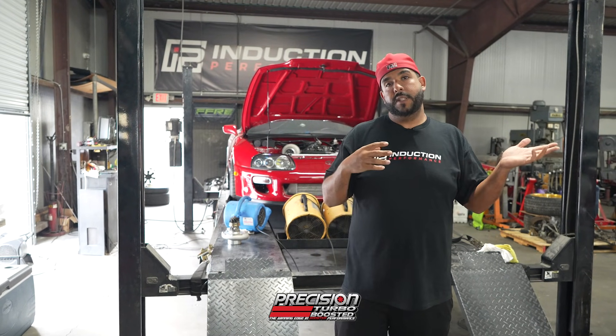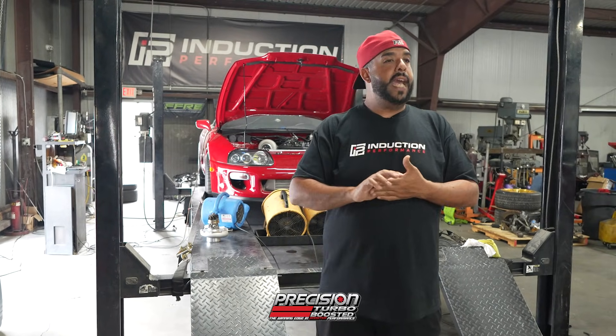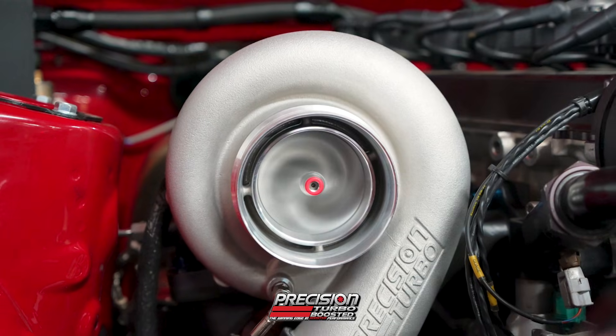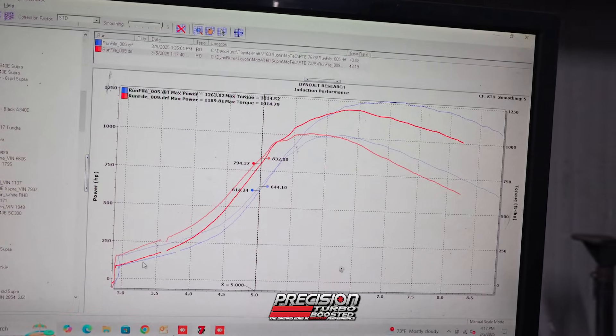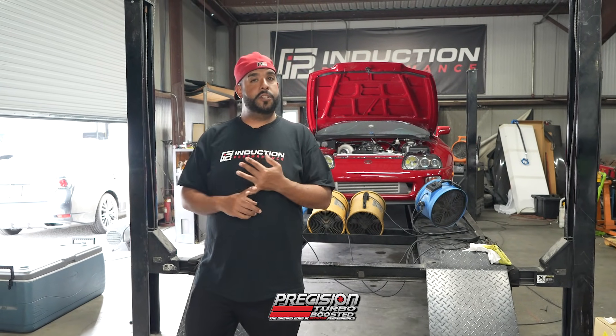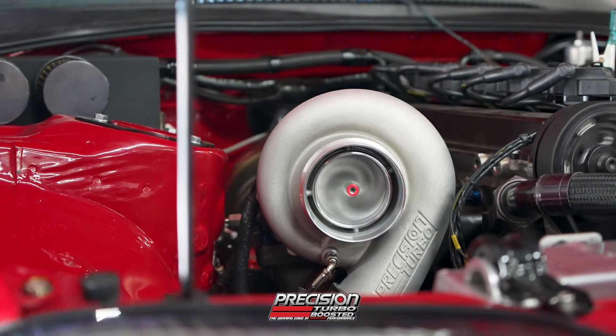We're really happy with the results, and I think just as the 7675 Gen 2 was, this will be a really, really good turbo. There are going to be a lot of people running this turbo for years to come. This car has a Toyota V160 transmission with a Tilton triple carbon clutch — a really good clutch and just a basic factory transmission. It has our stock block Stage 2 build, Stage 3 cylinder head, Brian Crower internals, Brian Crower camshafts — all off-the-shelf parts, nothing crazy.